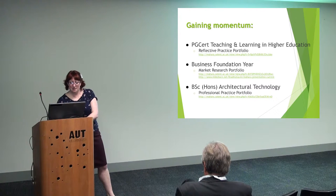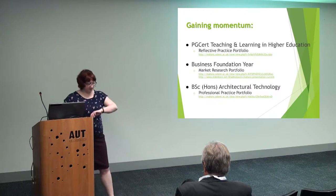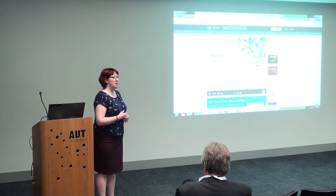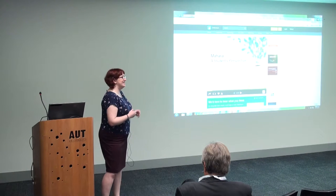He was fantastic. The way he dealt with the questions afterwards, I was so proud. You can actually see him talking about his experience of Mahara from a student's perspective. So if you really want to think about what students think, it's all there.